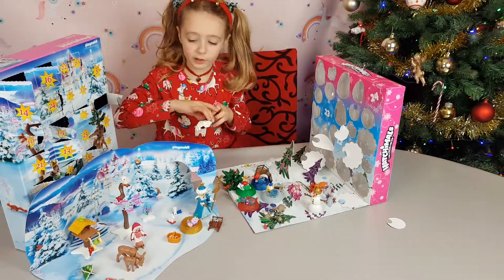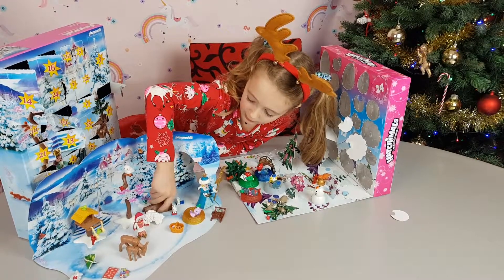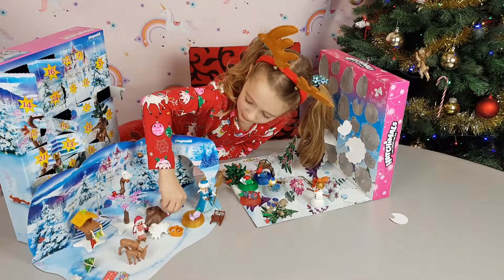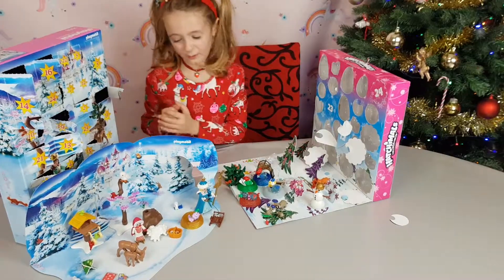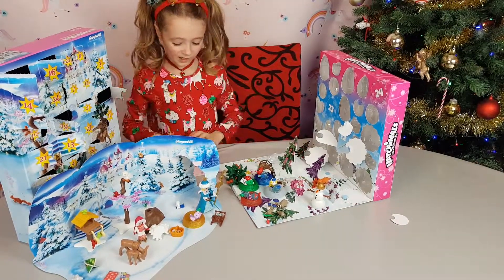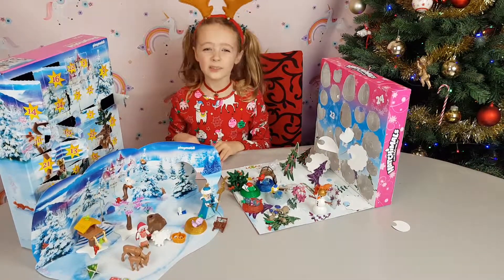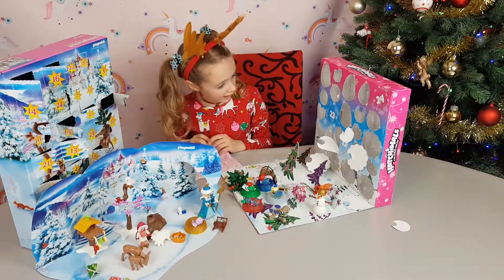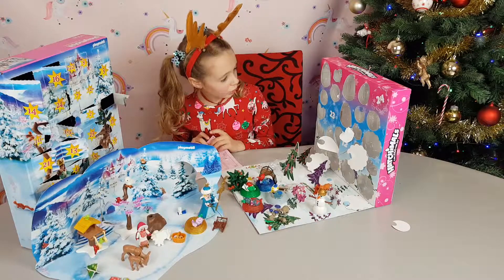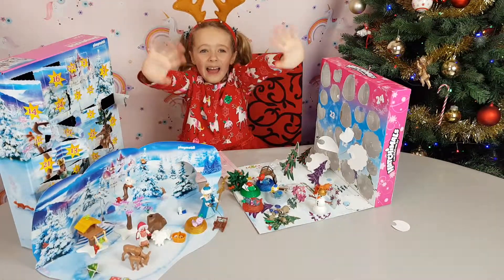We've got so much stuff over here, let's put it right up here — the bunnies can go in there. Oh no, I can't really fit because of its little ears. Well that's okay. If you like this video please like and subscribe, and I'll see you tomorrow in day 17. Bye!